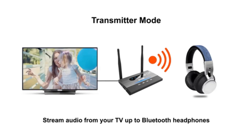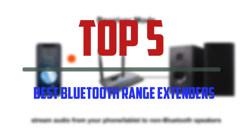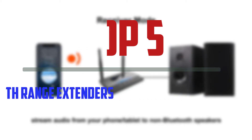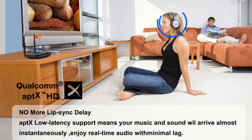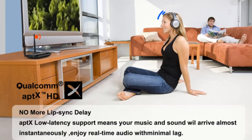Hello everyone, welcome to our new video. In today's video we break down the top 5 best Bluetooth range extenders that are available on the market. I tried to make the list based on their popularity, quality, price, durability, user opinions and more.